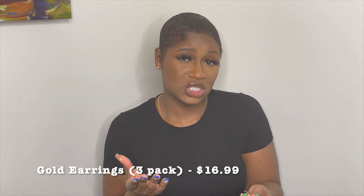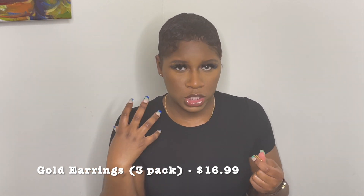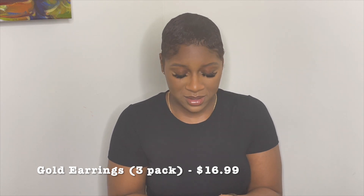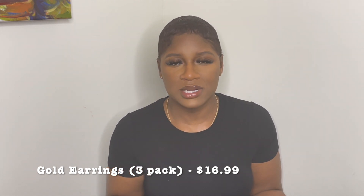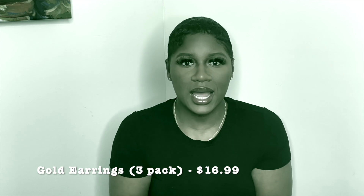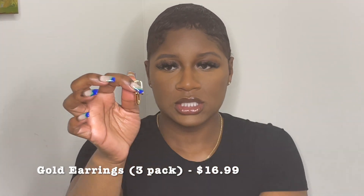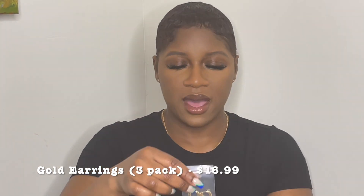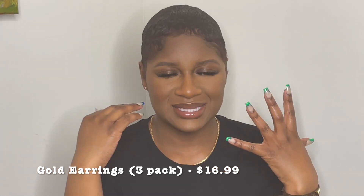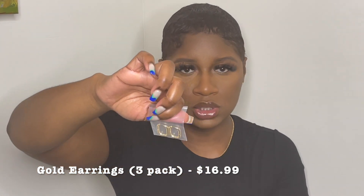I wanted to transition into something other than studs without it being as drastic as a large hoop. For some reason I'm just very uncomfortable with big hoops. I can't wear studs for everything, so this first pair here — as you can see they interlock. I also have a pair of gold mini hoops, which I love because I don't like the big hoops, and these are just really cute thrown on with anything.